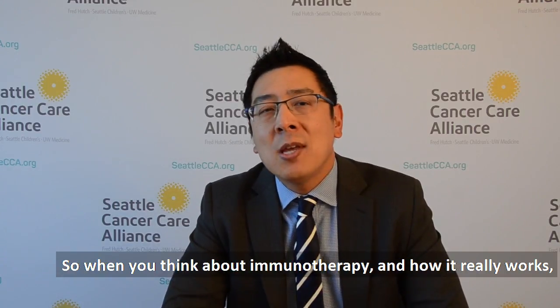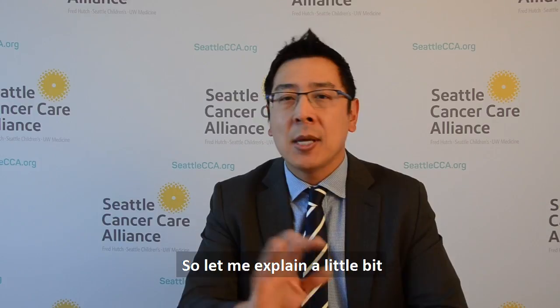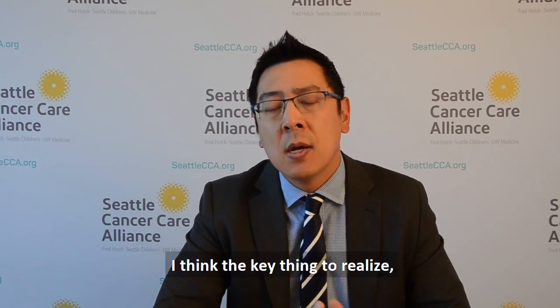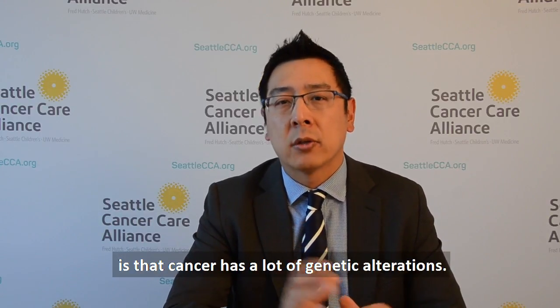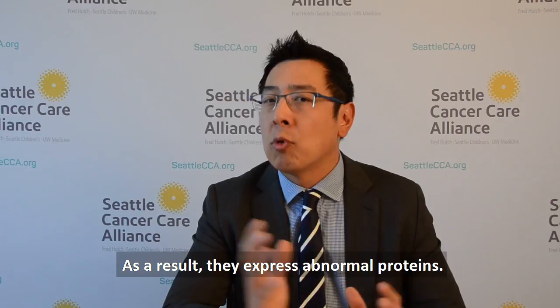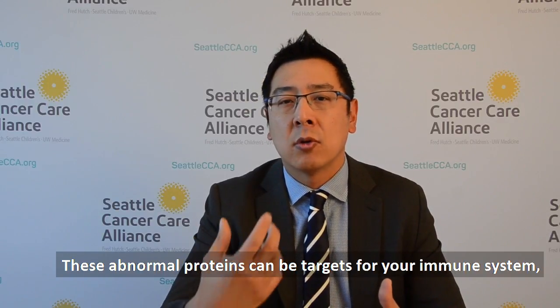When you think about how immunotherapy really works, there are a lot of different ways to stimulate the immune system. The key thing to realize is that cancer has a lot of genetic alterations — mutations that occur that are abnormal. As a result, cancer cells express abnormal proteins, and these abnormal proteins can be targets for your immune system.